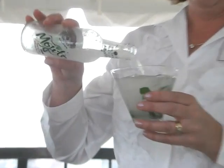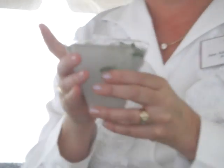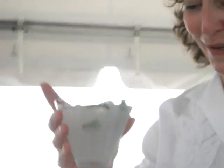And my favorite way to serve this is over ice with some fresh mint right in the little... It just makes me feel like it's a summer perfect style.